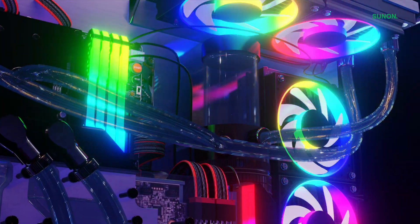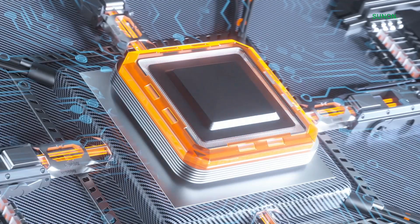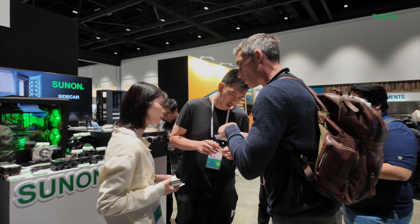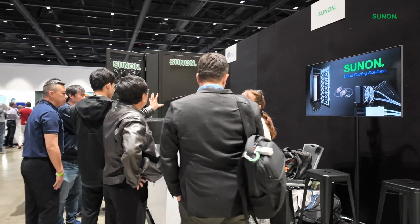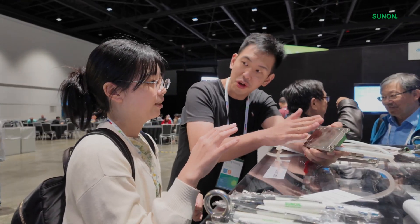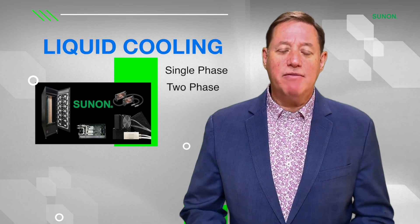Choosing the right liquid cooling system depends on your project's thermal demands and design constraints. As a leading supplier of thermal solutions, SunOn is here to help you find the best fit. We're open to collaborating with you to customize designs that meet your specific needs in liquid cooling products. Let's work together to create a solution that works perfectly for your application.